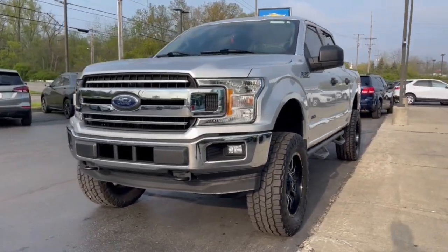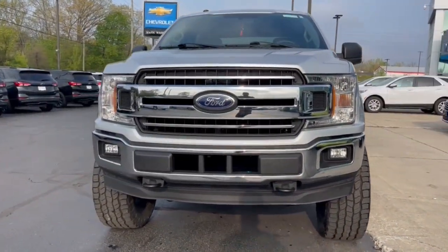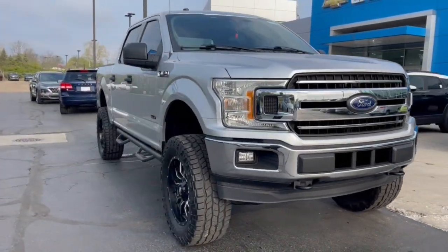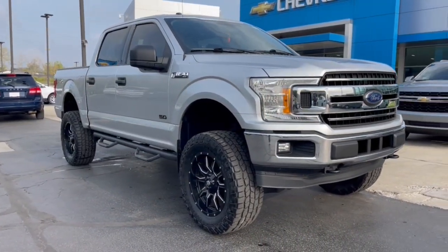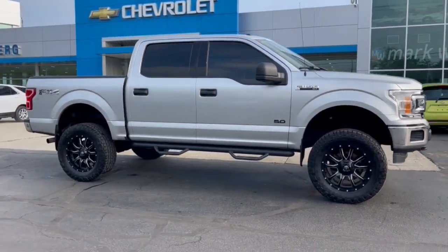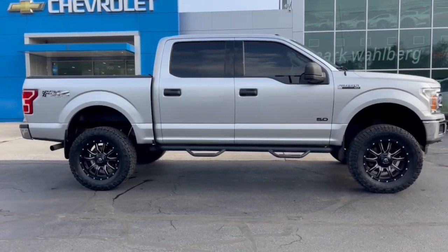Enjoy the view of this 2018 Ford F-150. With less than 60,000 miles on the odometer, this vehicle provides excellent value. Enjoy a new level of ease and confidence whether at work or play when you're in this F-150.